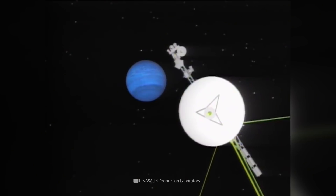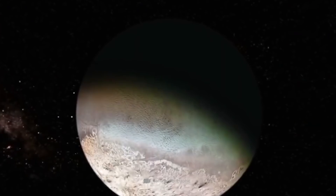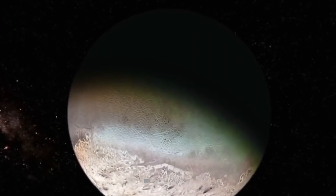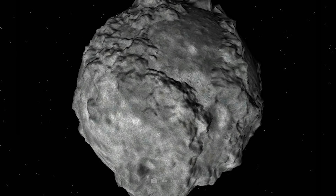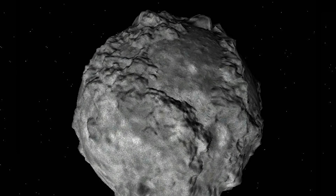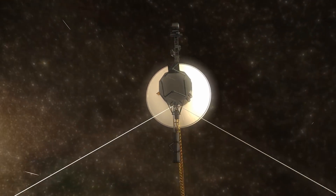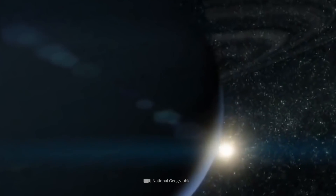Before Voyager 2 reached Neptune and subsequently discovered several previously unknown moons of the ice giant, Nereid was the last satellite to be identified in advance of the mission. The NASA spacecraft also eventually provided the first, admittedly somewhat blurry, image of Neptune's third largest satellite.